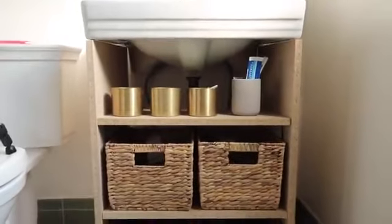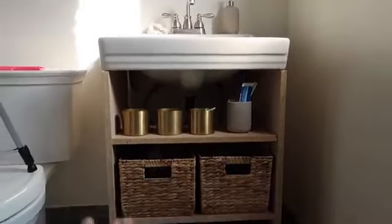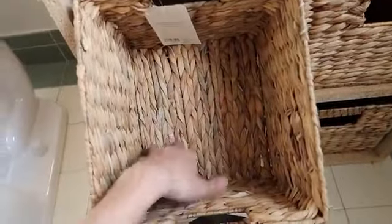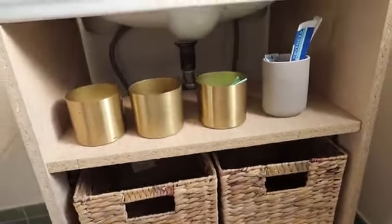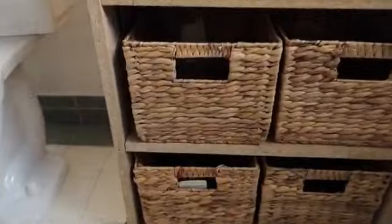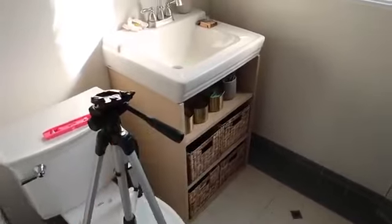Our DIY bathroom vanity storage rental-friendly solution has been created and it's perfect — exactly what I was envisioning. We have four large closed-off storage bins, pretty substantial, and up top I'll use it as open-concept display for a decor piece and easy-access items like cotton rounds and flossers. You really can't see any of the plumbing when you're standing. It's going to be painted — this is just solid wood for now — and I'm so excited to add a coat of paint tomorrow.